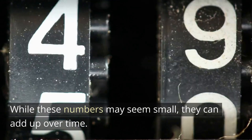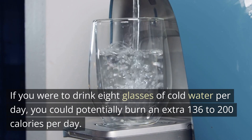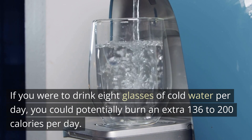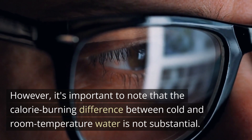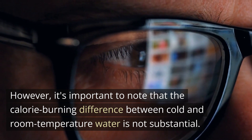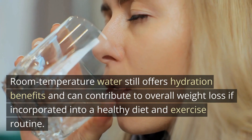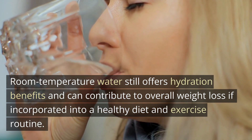While these numbers may seem small, they can add up over time. If you were to drink 8 glasses of cold water per day, you could potentially burn an extra 136 to 200 calories per day. However, it's important to note that the calorie burning difference between cold and room temperature water is not substantial. Room temperature water still offers hydration benefits and can contribute to overall weight loss if incorporated into a healthy diet and exercise routine.